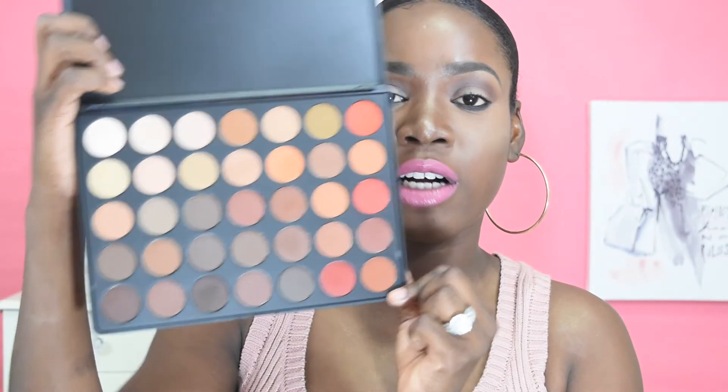My next favorite is the Morphe 350E Palette. I honestly love all Morphe palettes. This palette has so many warm colors, and if you know me, I love a natural look — perfect for a natural summer look. So I thought I'd include this in my favorites.